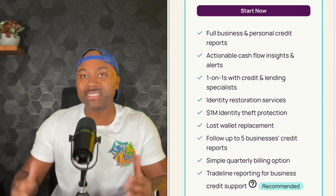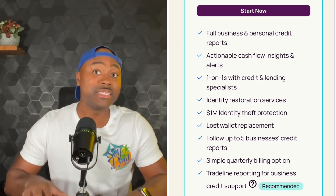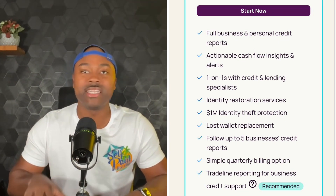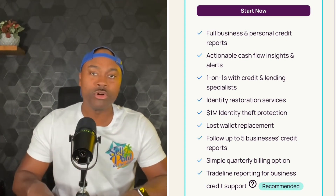In order to access any of your business credit scores and NAV's detailed business credit reports, you must have an active subscription. You'll get access to full business and personal credit reports, cash flow insights, one-on-ones with credit and lending specialists, $1 million in identity theft protection, lost wallet protection, and most importantly, trade line reporting for business credit support. With regular on-time payments, trade line reporting may help you establish your business credit rating. If you're a new business with no prior payment experiences, keep in mind adding this one account would not be enough to establish business credit scores, but it's surely a great start.